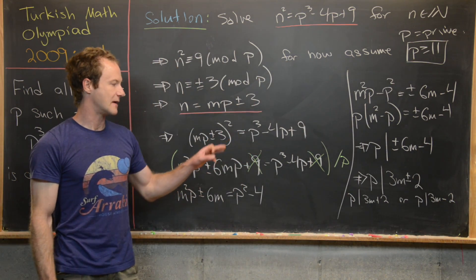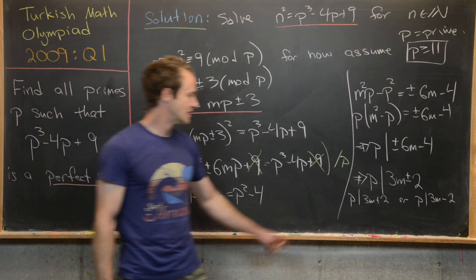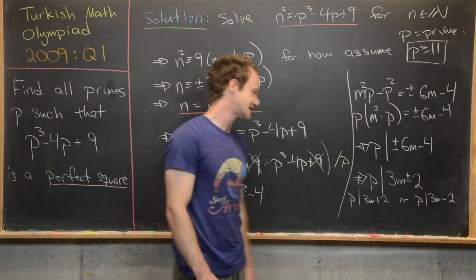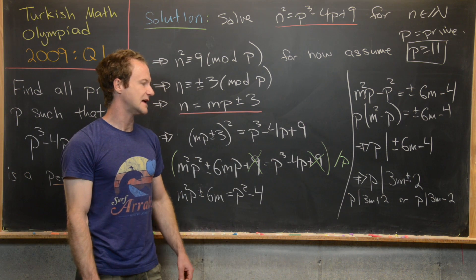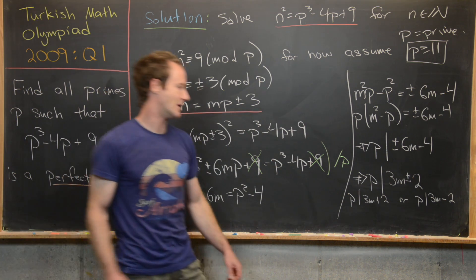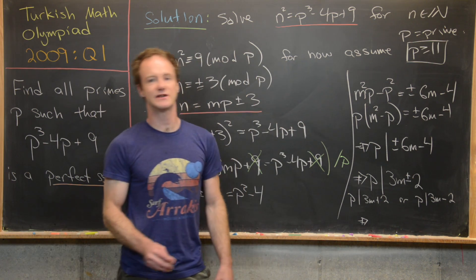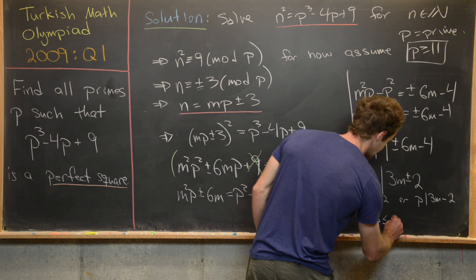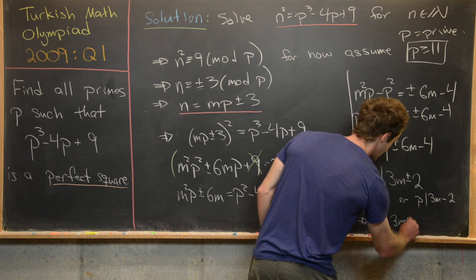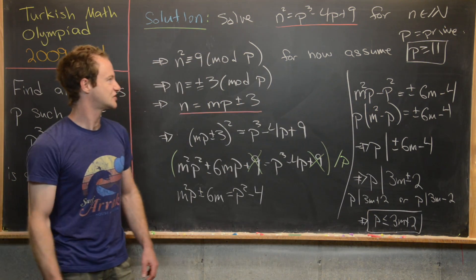For a prime number to be a divisor of something, it has to be less than or equal to that thing. So p is less than or equal to 3m plus 2 or p is less than or equal to 3m minus 2. Taking the less restrictive bound, we have p is less than or equal to 3m plus 2.